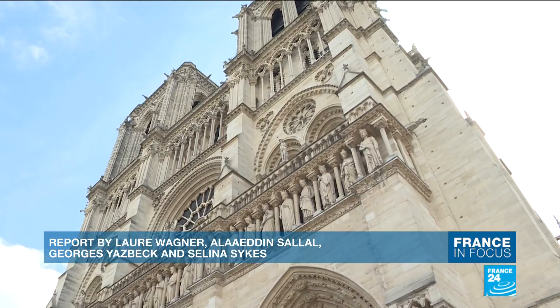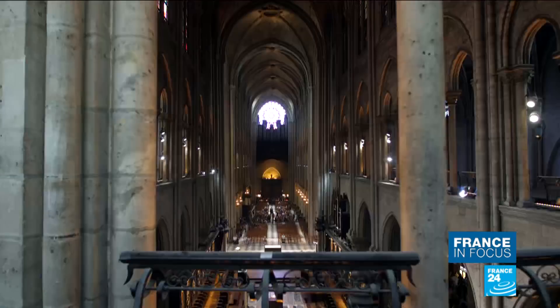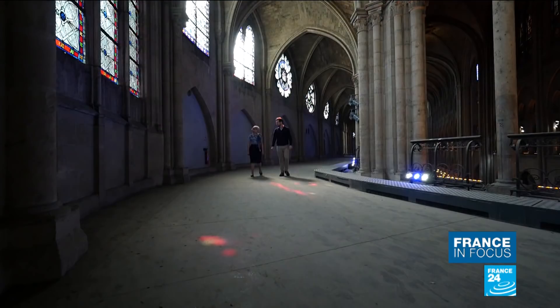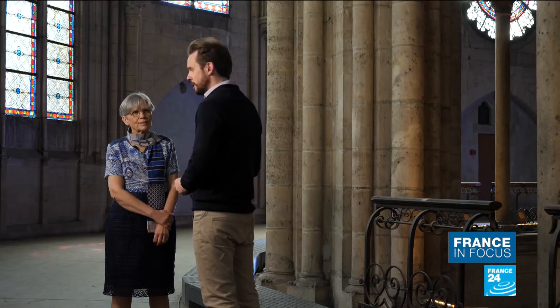Between 30,000 and 50,000 visitors from across the globe come to admire the gem of French Gothic architecture every day, but the church has always refused to introduce paid entry for tourists. Some of the most instantly recognisable features of Notre Dame are the rose windows, which can be found at the north, south and west of the cathedral — this one being the western rose window.